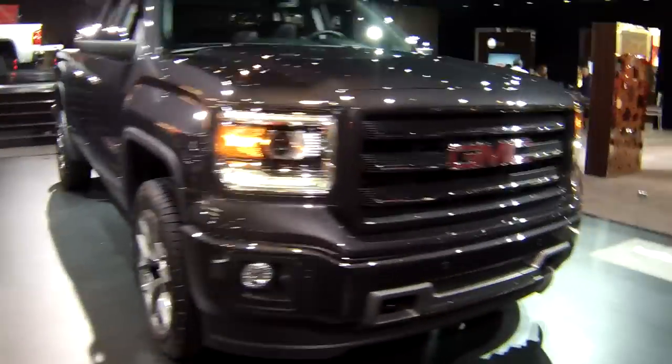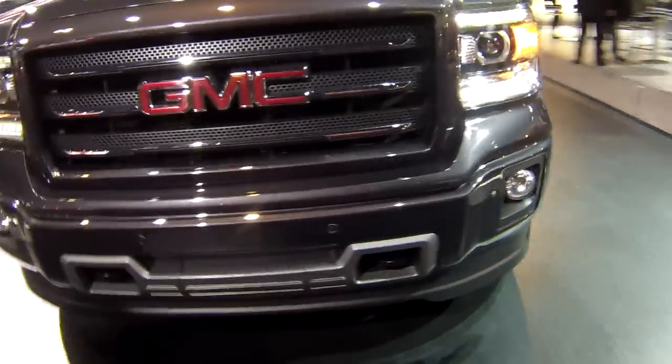Even the extended cab models — now this is a bigger change for truck buyers — even the extended cab models now have external door handles. So easier entry and exit there for sure.